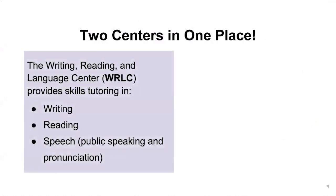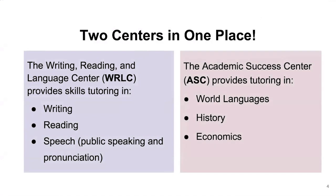The Writing, Reading, and Language Center provides skills tutoring in writing and reading, of course, but also with speech — that includes public speaking as well as pronunciation. The Academic Success Center, on the other hand, provides tutoring in world languages, which includes Spanish, French, and Arabic. They also provide tutoring in history and economics.